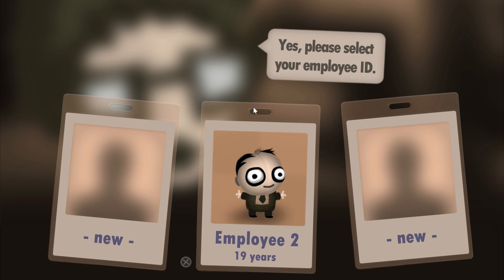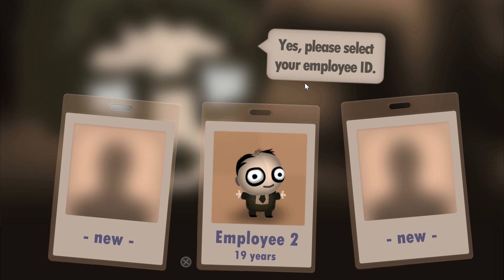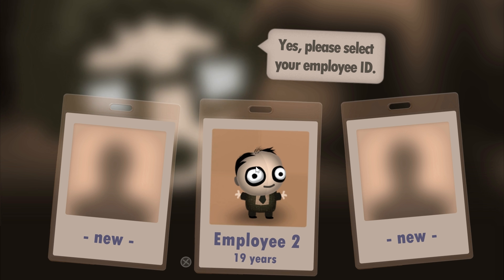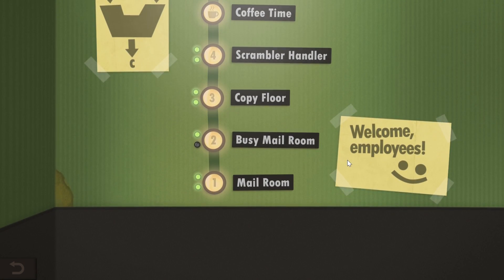Let me show you what this game is all about. Here we start by selecting a new player — a new employee ID — because you're playing as an employee in a company. I'm gonna show you where I am so far. This guy has been employed in this company for 19 years — a long time to be working for someone.